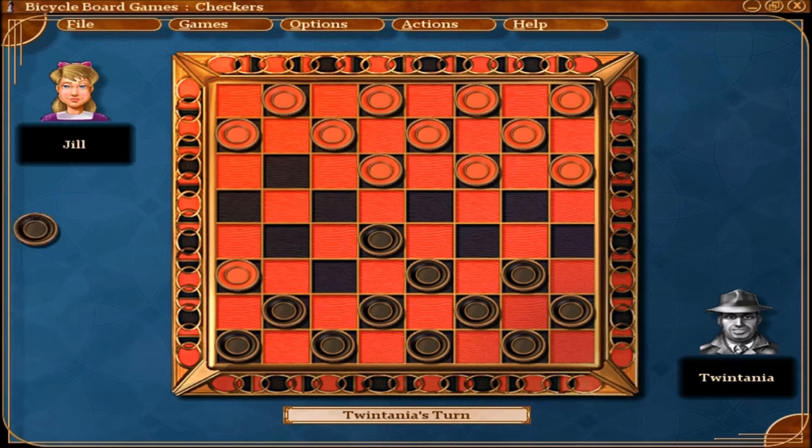Bicycle Board Games is outdated by today's standards, as there are many games like this out there with more games. With that being said, though, you will still have a nice variety of games, and this will only cost you around $15 online.